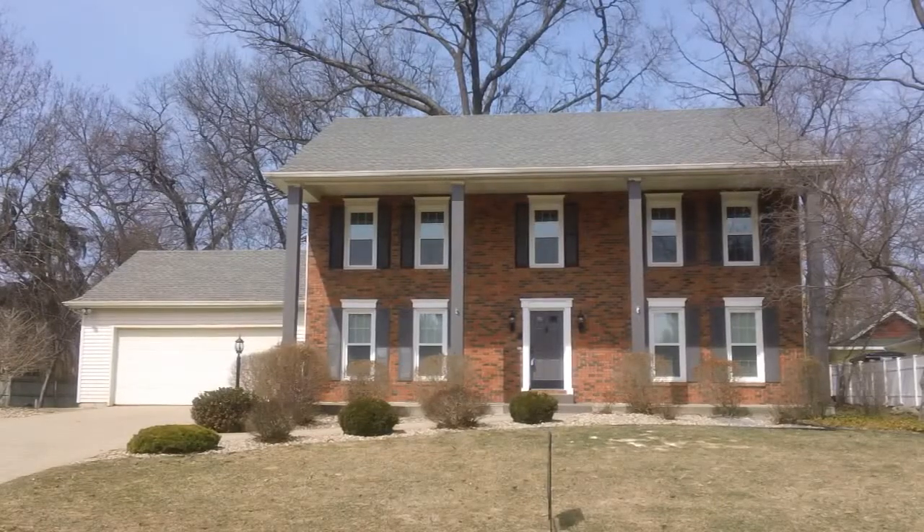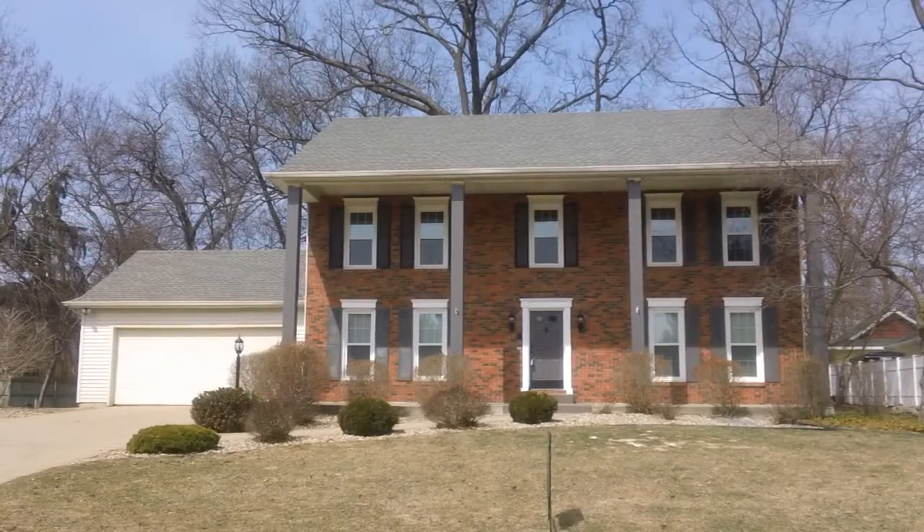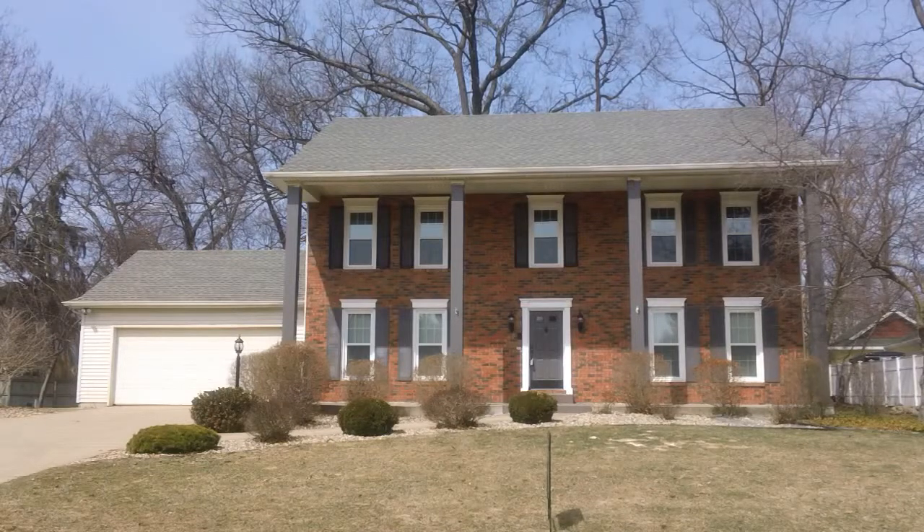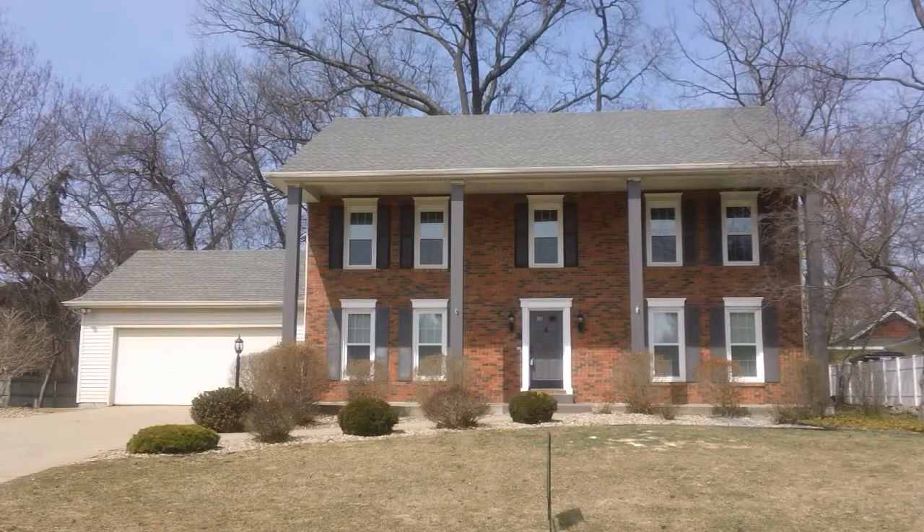Today we're at 5220 Breezewood, which is right in the center of the popular River Point Estates subdivision. We're in the Penn School system, very close to the high school, just on the south side of the river. We have a four bedroom, two and a half bath home with really large rooms, all new replacement windows and a new roof.